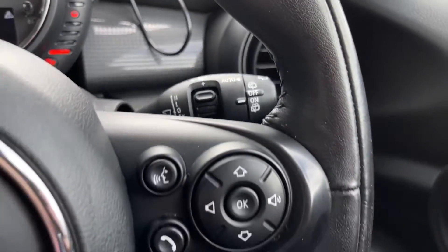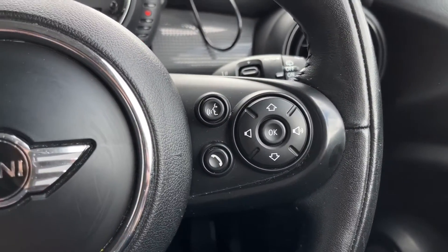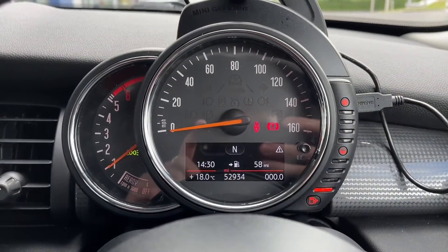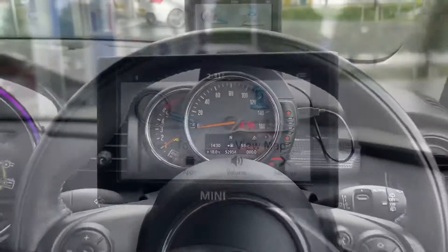Automatic lights as well as automatic wipers — again part of that chilly pack. This lovely sports steering wheel here with your multi-function buttons, speed limit and cruise control, and a lovely digital dash.